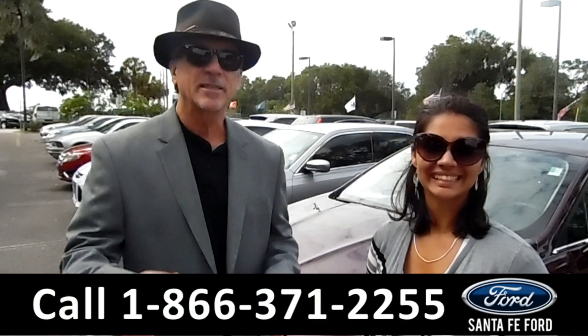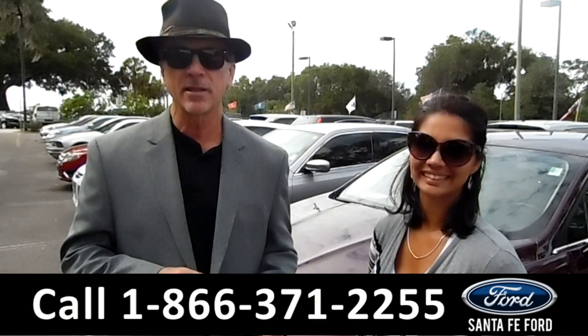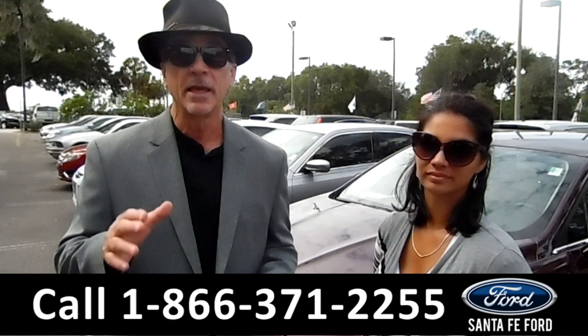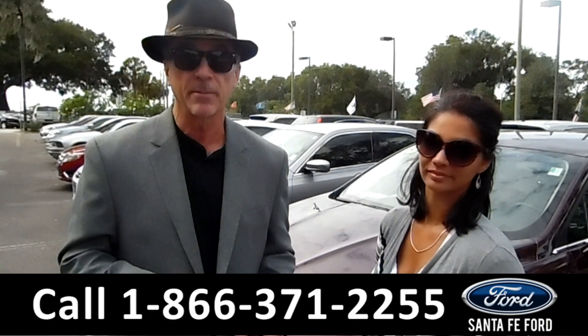Hey, this is Randy, and this is Brandi. SantafeFord.com, where it's easy to get here — easy to find us at I-75, exit number 399. Stay tuned right now; Brandi has details on one of our used cars that just came in.